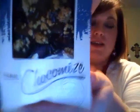This is what it looks like — there it is, Chocomize. It's handcrafted Belgian chocolate. Let me open it up really quick so you guys can see what it looks like on the inside. It's got little slices so it's easier to tear.